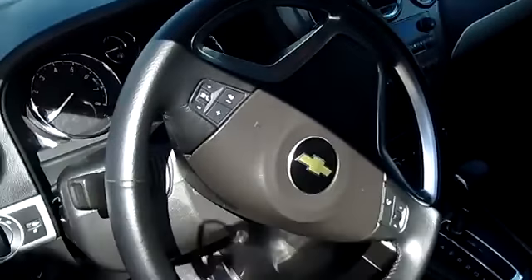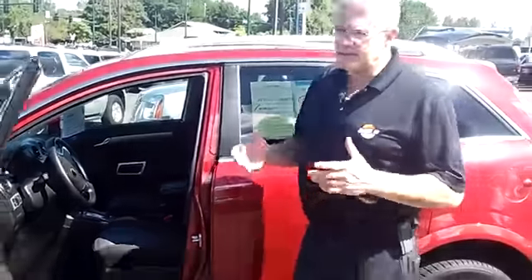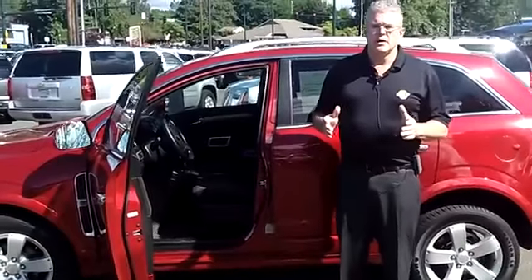This is just one example of the hundreds of great SUVs, cars, and trucks we have here at Sunset Chevrolet. Not just Chevys, but GMCs, Dodges, Fords, Mercedes, Nissan, Toyotas, lifted trucks, diesel trucks — every kind of car or truck you could ever want.